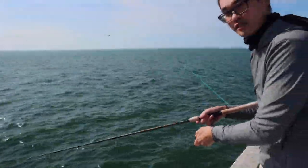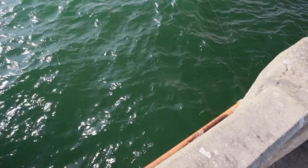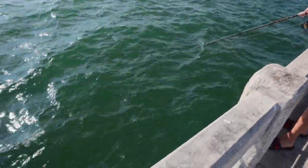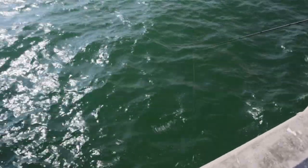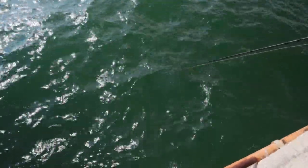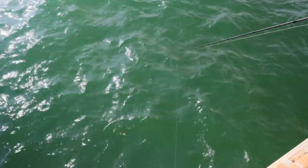Sockeye salmon. Look how fast this is — I'm going to drop it down. See my rod? Watch the tip. Look at that. It's mighty.